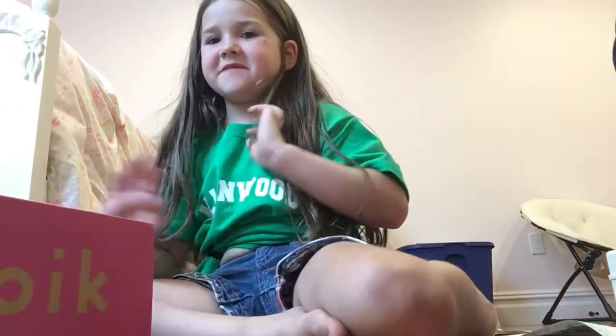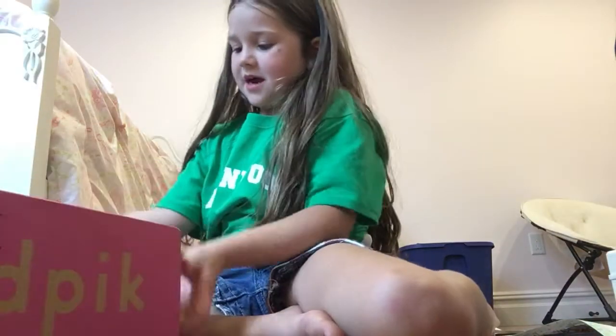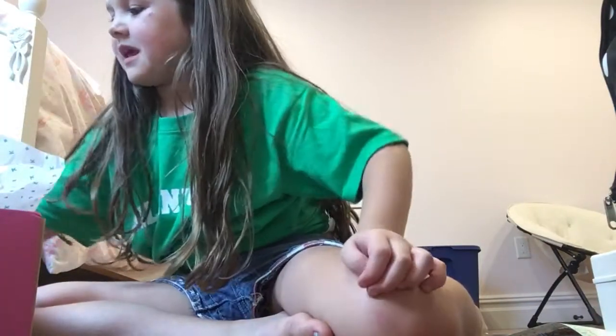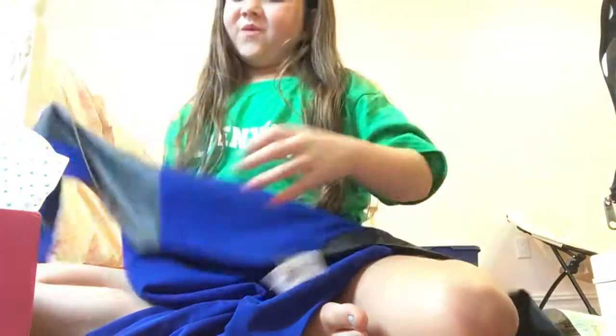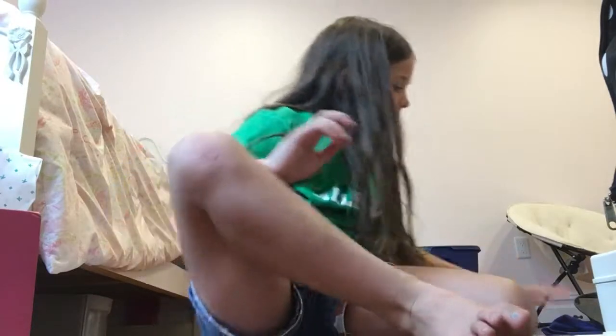Hey guys, today we're going to be doing a video with my Kid Pics box, so let's get started! I'm going to open my box. It's really pretty — it is a velvet dress. Well, it's not velvet, it has a velvet arm. It's super dry-looking, and it has little balls on it.